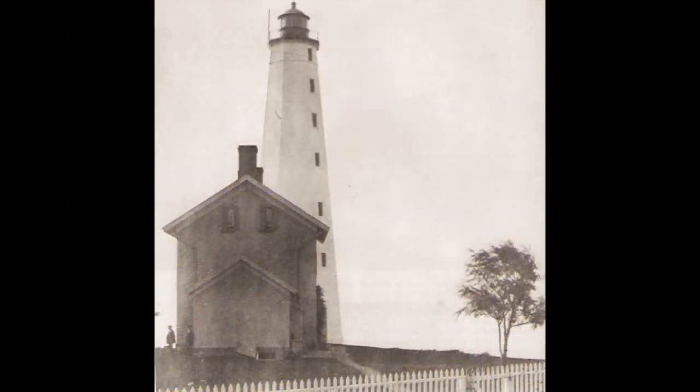New London Harbor Light Station, Connecticut, in 1884. The keeper takes time out from his game of croquet to watch offshore activity.